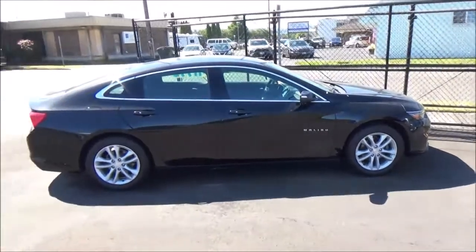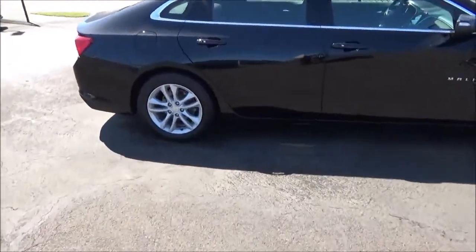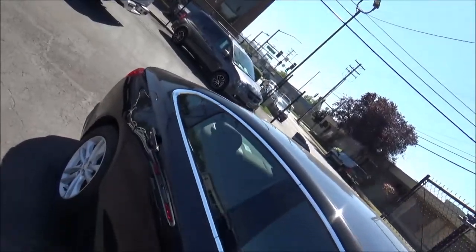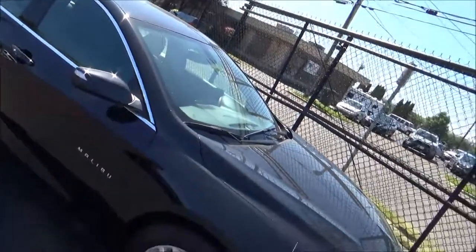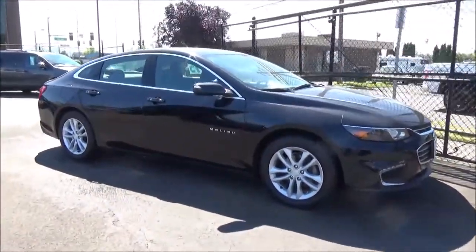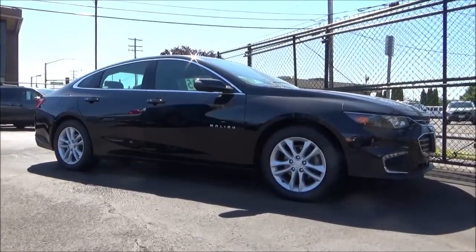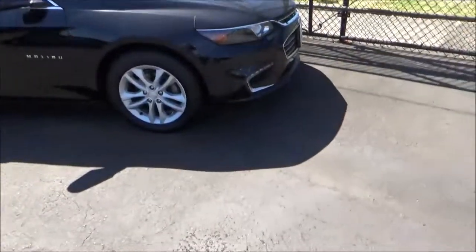The base engine, found on L through LT, is a diminutive but efficient 1.5-liter turbocharged inline-four with 163 horsepower. If you opt for the Malibu Premier, you get a much more potent 250-horsepower 2-liter turbo-four. As for the Malibu hybrid, slotted between the LT and Premier, it gets its power from a naturally aspirated 1.8-liter inline-four and two electric motors that together produce 182 horsepower. The 1.5-liter engine is paired to a six-speed automatic, while the 2-liter is paired to a nine-speed auto, and the hybrid has a CVT.